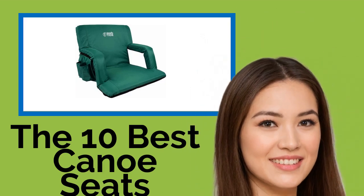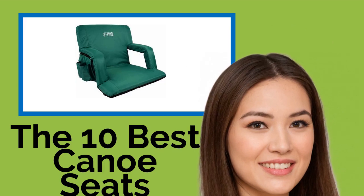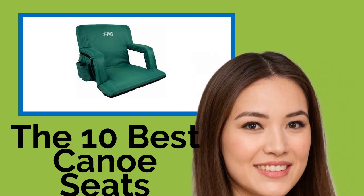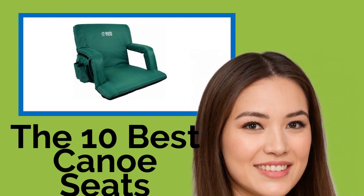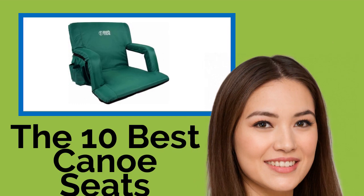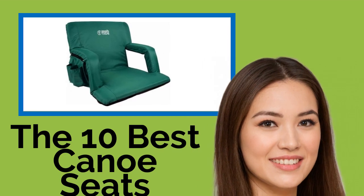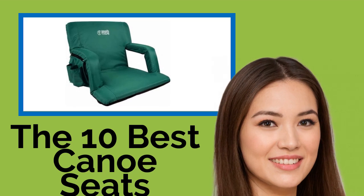The 10 Best Canoe Seats. There's nothing more tranquil and relaxing than a nice long trip paddling down the river, unless your canoe seats are hard and painful. The models on this list can be used on top of your existing seat, helping to keep you comfy and content.